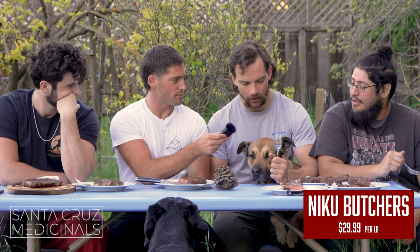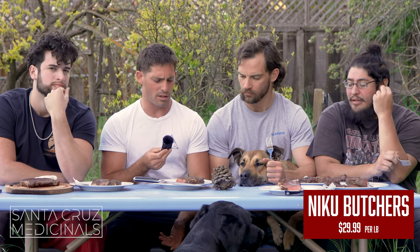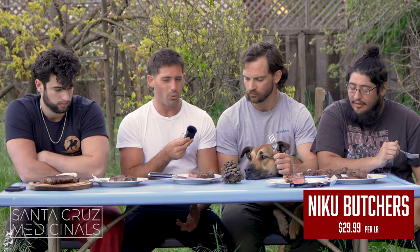The Masami grass-fed grass-finished beef — a little tough, like we said. I like the Whole Foods better. Flavor was pretty good, it was juicy. But for less money, the Whole Foods one is pretty good. The Masami did look prettier though.